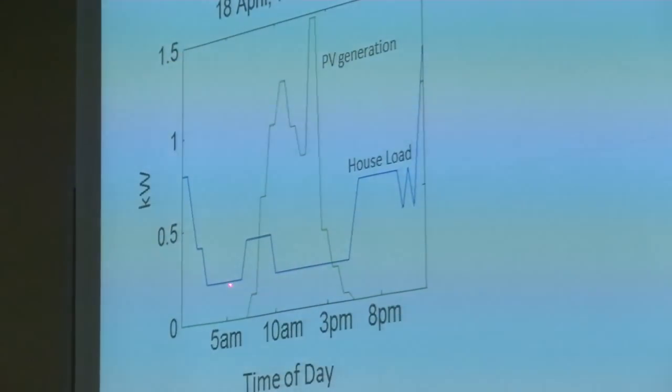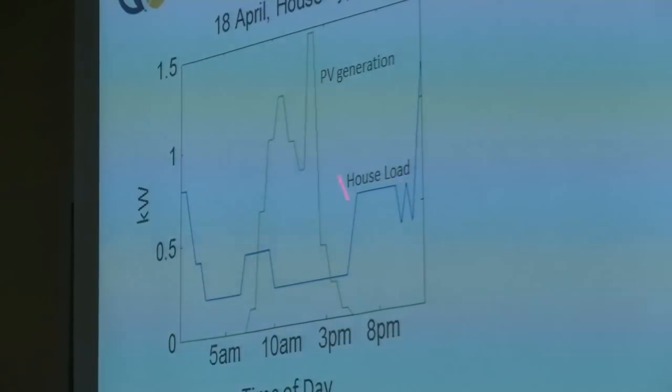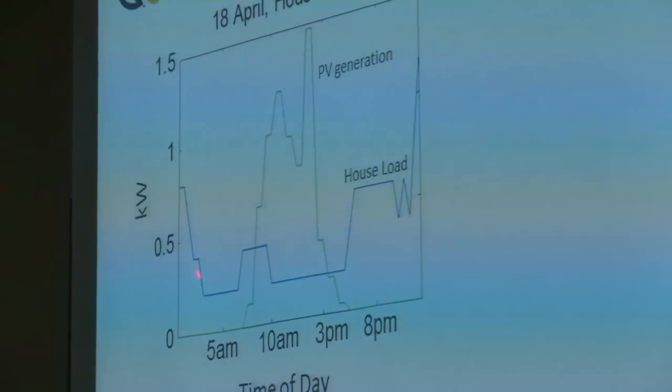Looking now at the economics of solar. We did a study earlier this year where we looked at several thousand homes and divided their load profiles — the load versus time of the homes — into 32 different categories depending on certain characteristics, then analysed the potential returns from solar. This is a graph of kilowatts used by the home versus time of day for one day in April, done for an entire year. The blue line is the load of the house, the green line is the PV generation for a 3.5-kilowatt system.